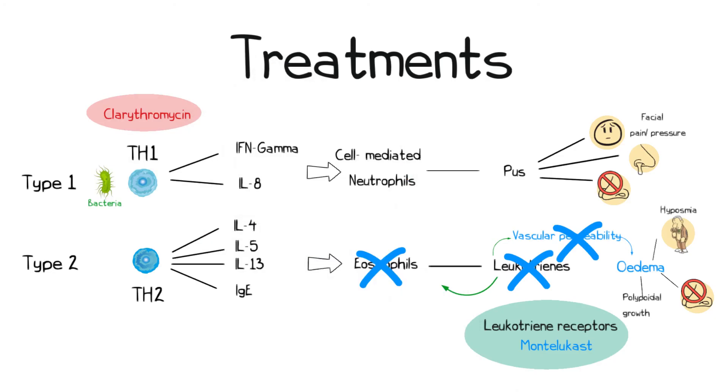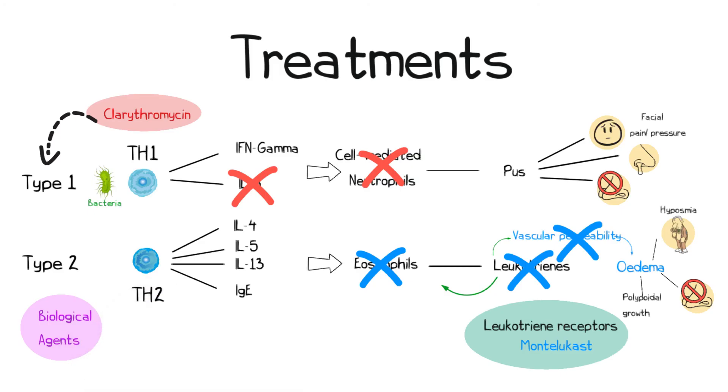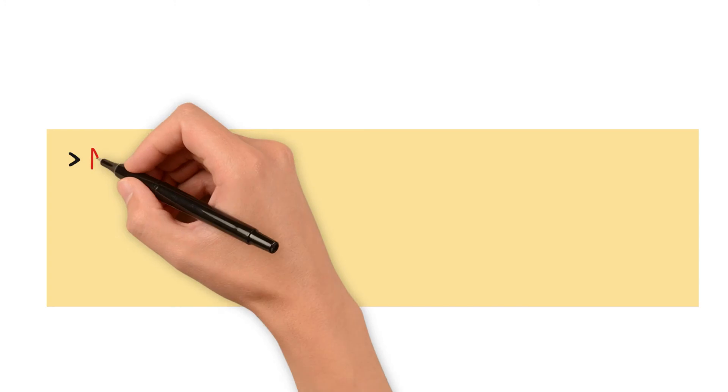Clarithromycin can modulate the immune response, particularly in type 1 CRS, by reducing interleukin-8 activity and neutrophil recruitment. Finally, biological agents are able to target specific cytokines to block type 2 inflammation: dupilumab blocking IL-4 and IL-13 signaling, omalizumab inhibiting IgE-mediated effects, and mepolizumab blocking IL-5 to reduce eosinophil recruitment.